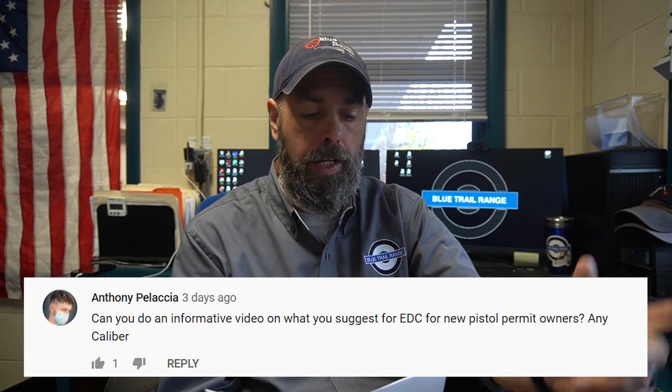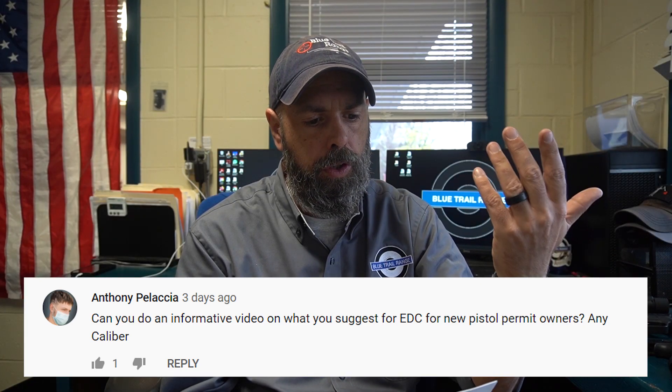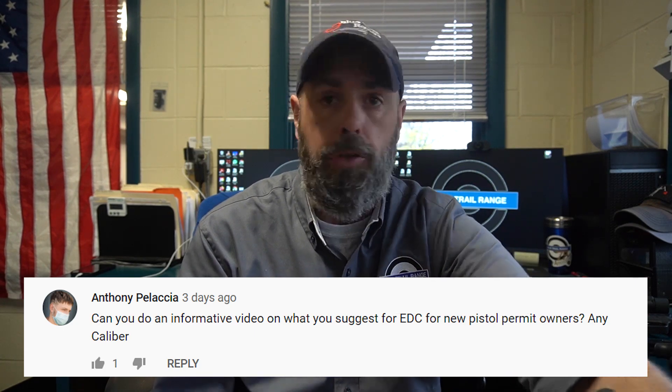Everyone, welcome back to the channel. Of course, I am Todd with Blue Trail Range, and I am still milking a couple of broken fingers. The weather outside right now is rainy and dreary, and that is why I am not outside shooting. So I was pondering what I was going to do a video on. Luckily, in one of the comments for the last video, Anthony Palaccia asked: can you do an informative video on what you suggest for EDC for anyone new to getting their pistol permit or new gun owners?